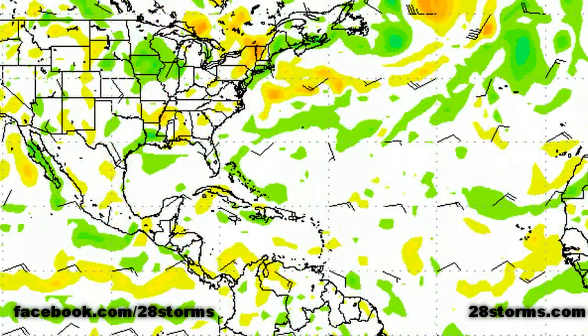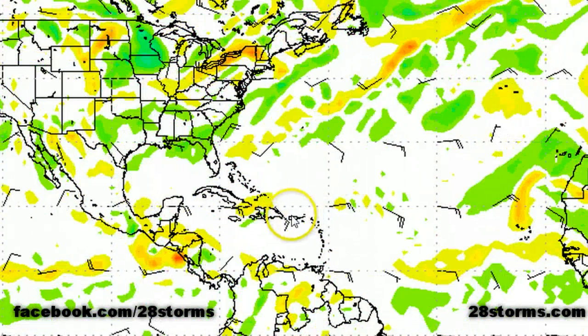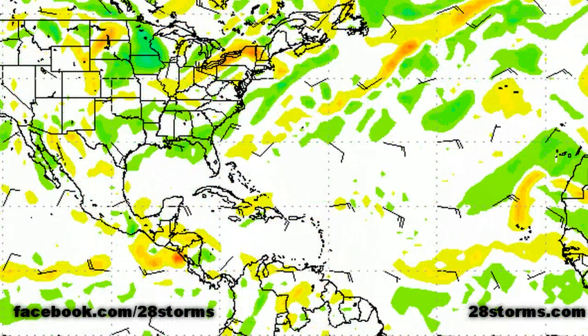Looking ahead with the 12Z Canadian CMC, we don't really see much that stands out. It doesn't do anything with Invest 90L — in fact, it loses the tropical wave altogether. Toward the end of the period, we do begin to see an increase in low pressure along the Central American coastline, but most of it is concentrated inland. We do have an increase in tropical wave activity near the Cape Verde Islands, but nothing showing signs of organization.